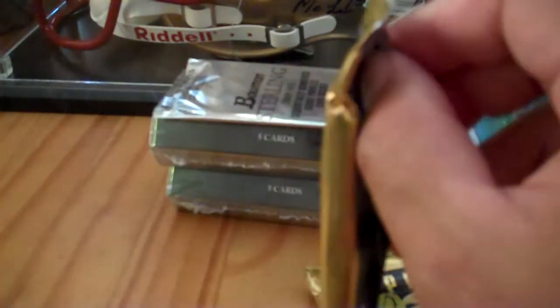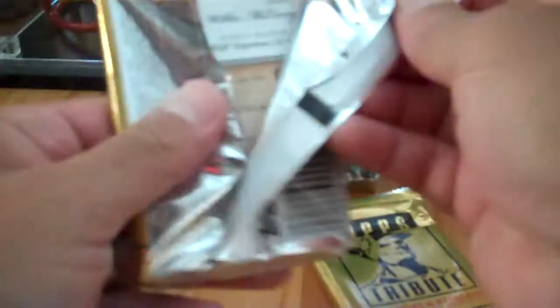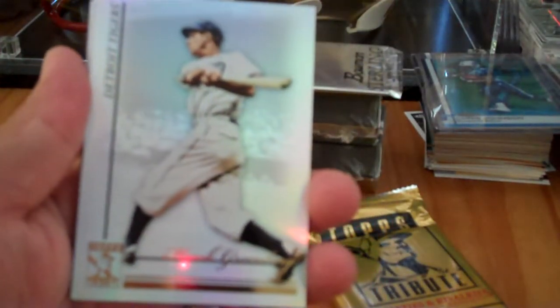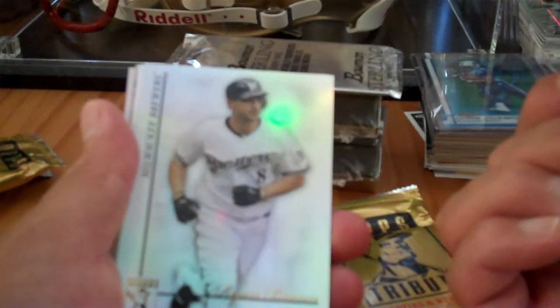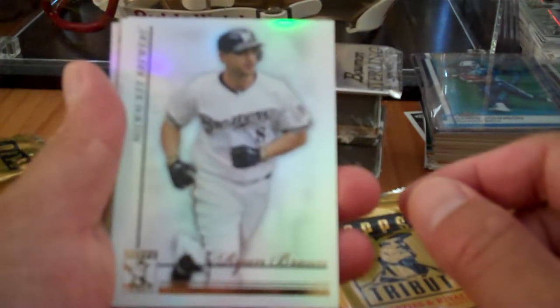I'll open up the Topps Tribute first. This is 2010 — I don't know exactly when it came out, but it came out sometime this week. Hopefully get some good cards here. Willie McCovey on the back — really nice looking cards. Kevin at the LCS who runs the shop told me it's a little hit and miss, but I just wanted to check it out. Hank Greenberg — base card, non-numbered.